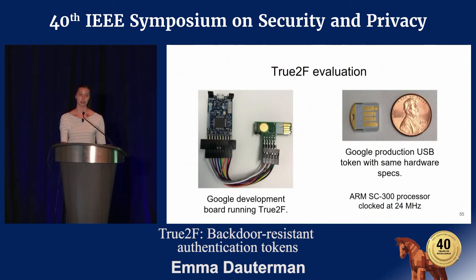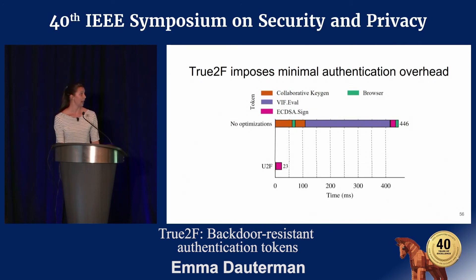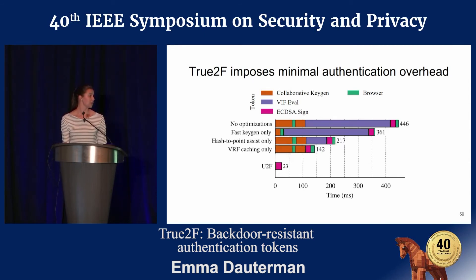We implemented True2F on Google hardware. On your left, you can see a Google development board running True2F — that's where we got the evaluation numbers. On your right, you can see a Google production USB token with the same hardware specs, not currently running True2F, but capable of running it in the future. When evaluating, we knew there would be some overhead compared to traditional U2F. Without any optimizations, True2F is 446 milliseconds in comparison to 23 milliseconds for U2F. However, as we introduce a variety of optimizations, we can reduce this to 57 milliseconds — so True2F is only about 2.5x slower than traditional U2F.